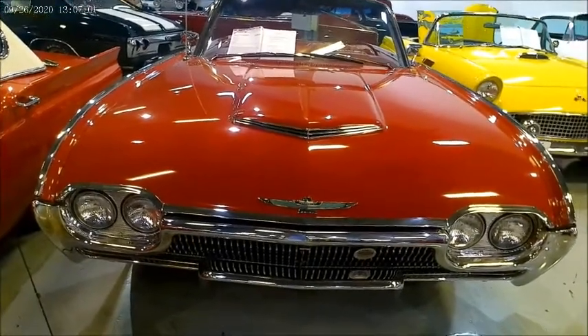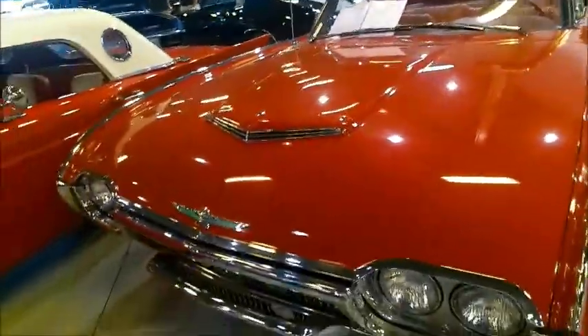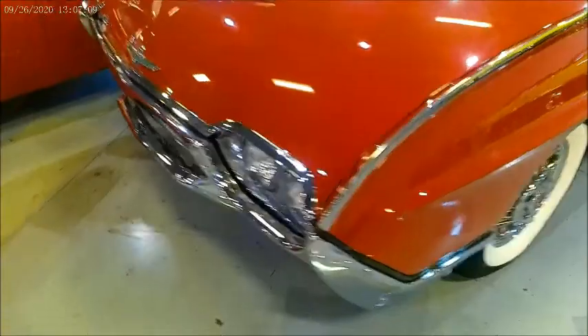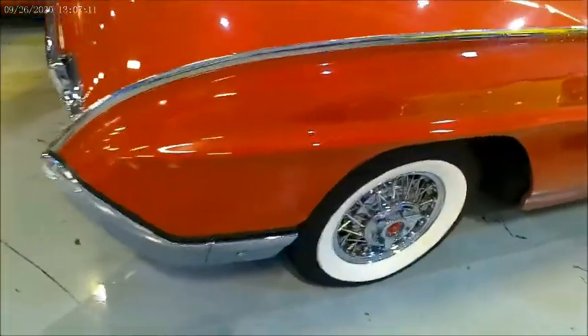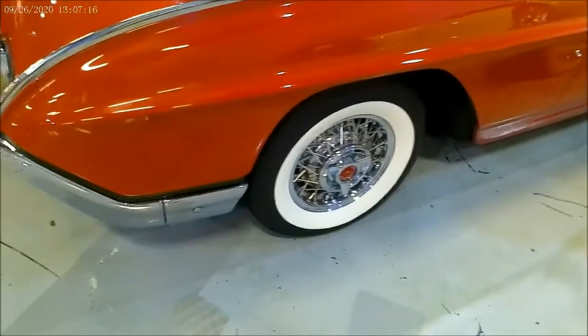Here's a beautiful 1963 Thunderbird convertible, beautiful red color, and it is for sale at the Gateway Orlando showroom. I'll give you a link in the description if you want to see what they have to say about it.